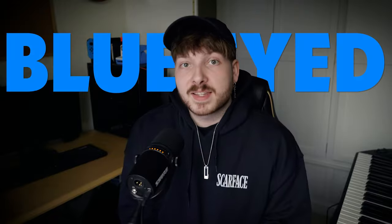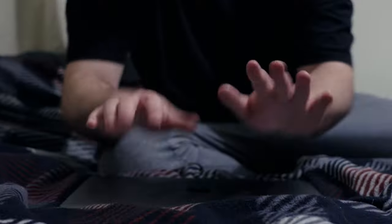Hey everyone, how's it going? Blue-Eyed Samurai held my attention, but how did it do this? What made this series stand out and why do I think you should watch it?